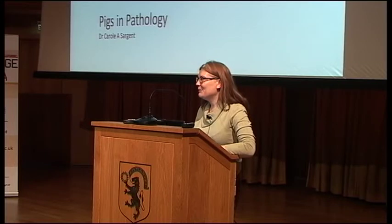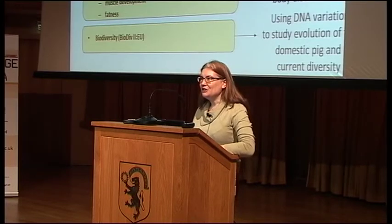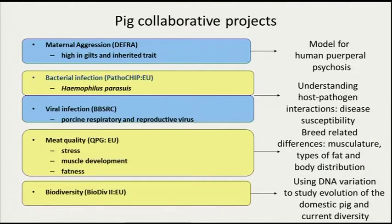Some time ago our group had a PhD student who came from a company called PIC, or the Pig Improvement Company, and as a result of that original PhD studentship we went on to have a number of collaborations with the company and other external bodies. This gives you an overall idea of the types of things we have been doing with pigs in pathology.